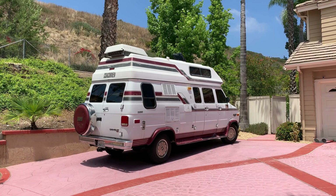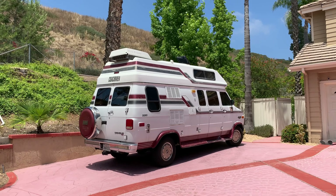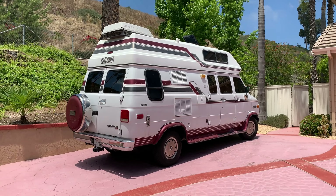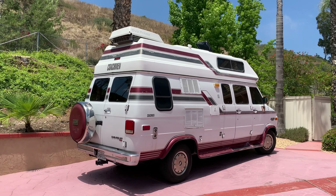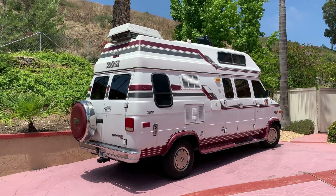The van is in this white and burgundy trim which continues on the inside. There's an outside shower, an Onan Microlite 2800 generator, gray and black tanks as well as fresh tanks, rooftop air, and there's a Max Air or Fantastic Fan — I'm not entirely sure which one. Very nice shape overall.